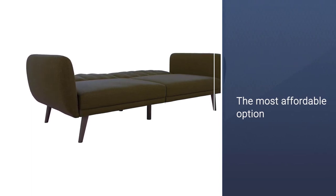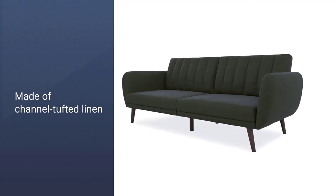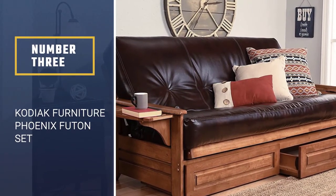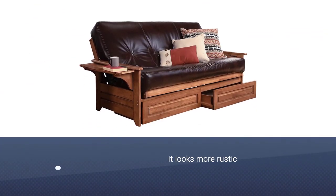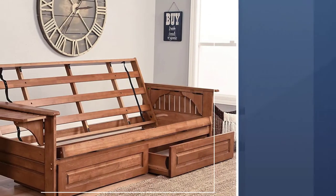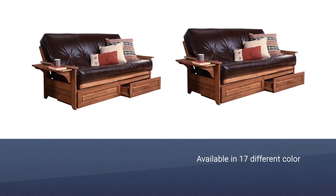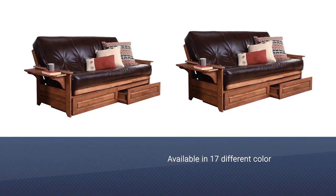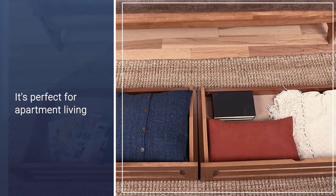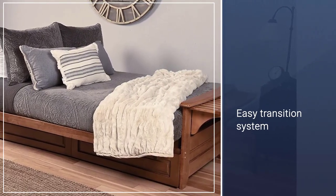Novogratz also sells a queen sofa bed with a memory foam mattress. Number 3: Kodiak Furniture Phoenix Futon Set. For a more rustic look, check out the Kodiak Furniture Sofa Sleeper with Drawer Storage. This particular sofa sleeper comes in 17 different color combinations — just pick your favorite of 6 wood finishes along with the fabric you prefer, with many designs perfect for a modern home or cozy cabin. It's just perfect for apartment living. This couch measures 82 inches long by 37 inches deep by 33 inches high, with an 8-inch thick mattress. The unique hinge system allows for easy transition from the sitting position to the sleeping position.